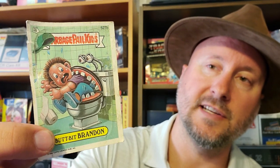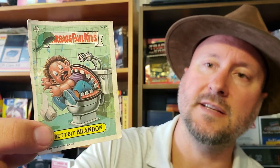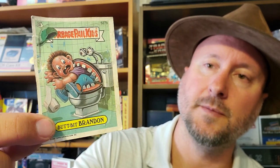Juicy Jessica — one of my favorites from when I was younger. Puffy Buffy — now that's a crazy card from the 80s. I never had that one when I was a kid. Butt Bit Brandon — this was one of the later series. You can see the logo has changed a little bit at the top. That was like series 11, 12, 13, something like that. But I think I had this when I was younger. I don't remember — maybe.